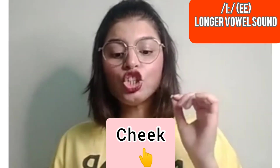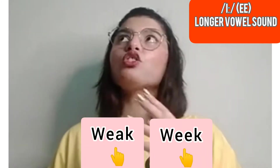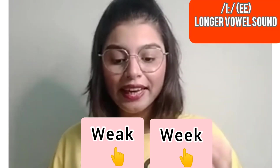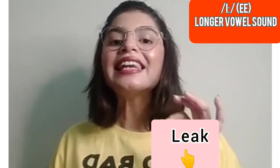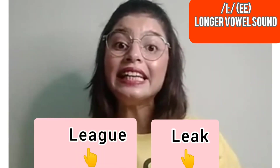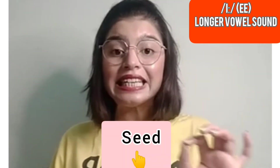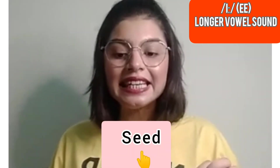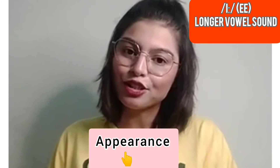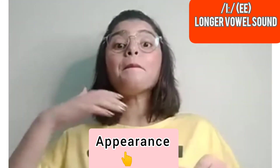The next word is 'queen.' For example: 'You are a beautiful queen.' Then: cheek — these are cheeks. Weak — you can say 'weekdays' or 'you look weak.' Leak — also 'leaking.' And there's also the word 'league,' spelled L-E-A-G-U-E.